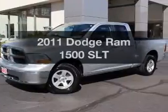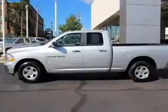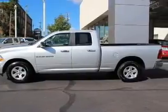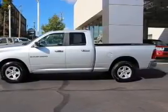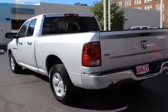Travel the roads in style and comfort in this great vehicle. The powertrain includes four-wheel drive with a powerful eight-cylinder engine that responds smoothly to its automatic transmission. Anti-lock brakes help you bring your vehicle to a safe stop.